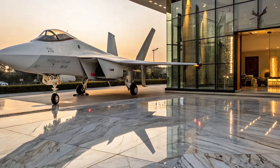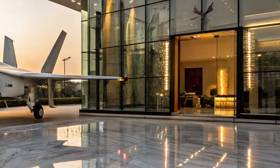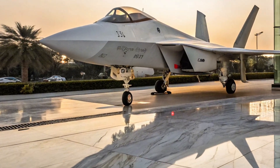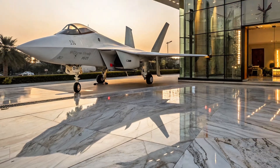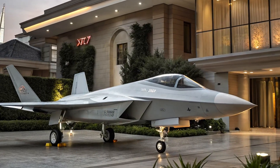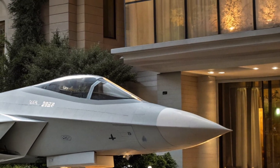On the outside, the J-31 is a stealth machine. Sharp angles, radar-absorbing coatings, and internal weapon bays make it incredibly hard to detect. But when needed, it can also carry weapons externally on six hardpoints, trading stealth for raw firepower.